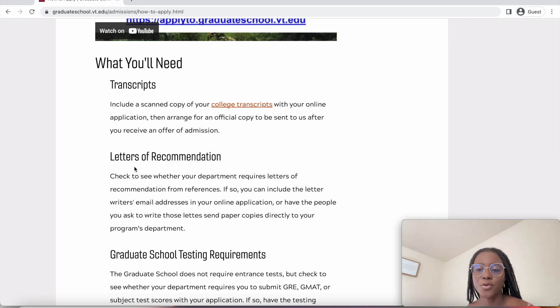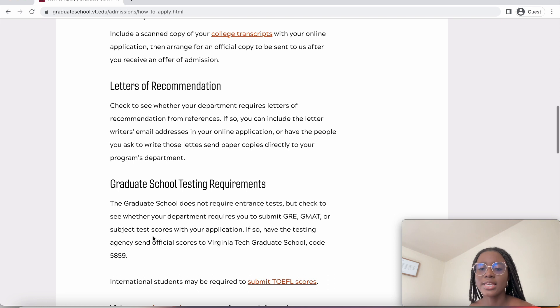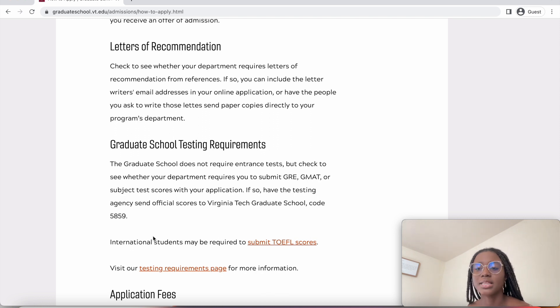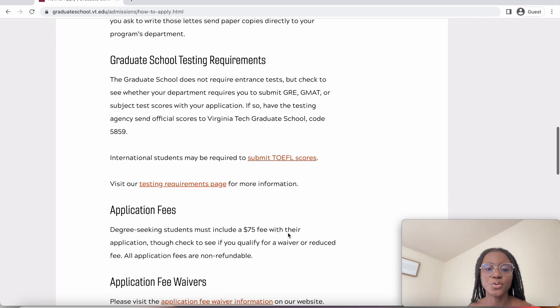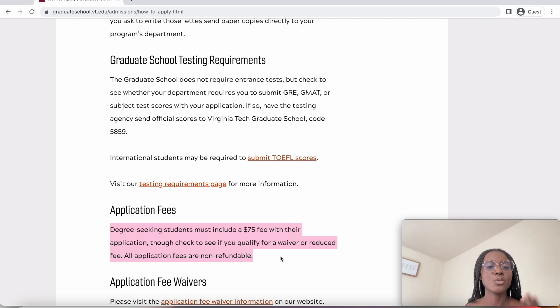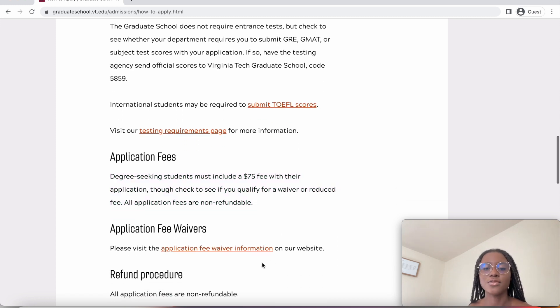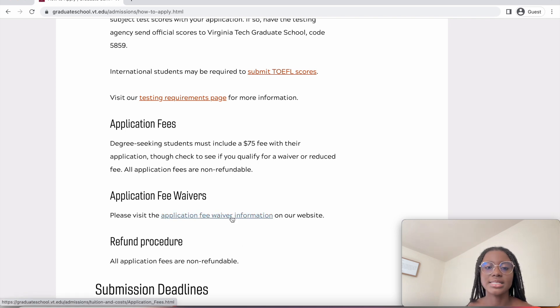The graduate school does not require entrance tests, but check your department to see if they require you to submit test scores. International students may be required to submit the TOEFL, but we'll see later that it's actually waived if you're from an English-speaking country. Degree-seeking students must include a $75 application fee, but you can check to see if you qualify for a waiver or reduced fees.